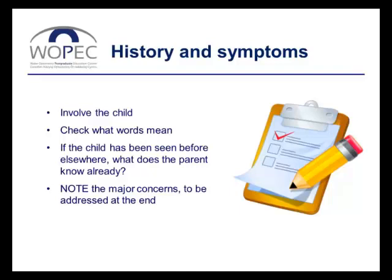When mum tells you her concerns, think about what the words mean, because words have different meanings to different people. Take the word 'squint', for example. If mum tells you she's worried that her child is squinting occasionally, to us that might mean the child's eye is turning — we tend to use 'squint' to mean strabismus. But does mum mean something else? She may mean squinting as screwing up your eyes, and that is an entirely different symptom.